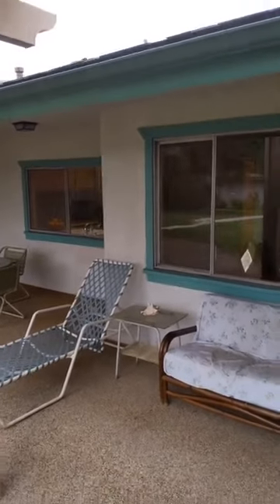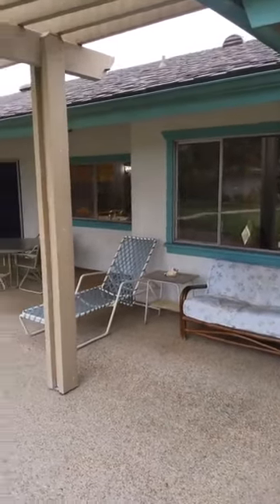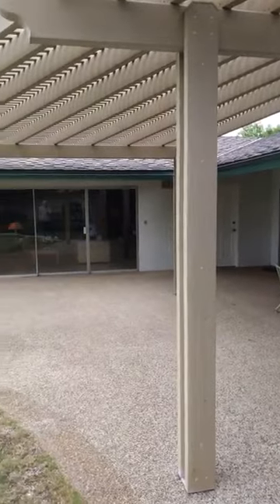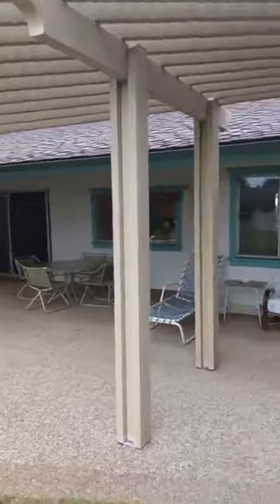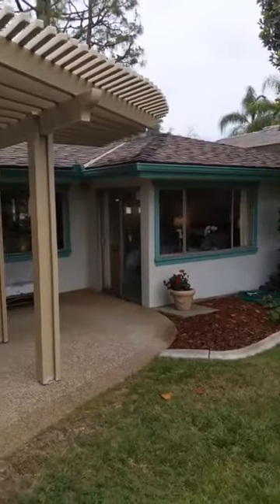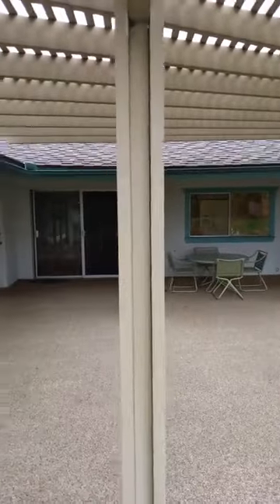I want to stand back here and give you guys a whole view of the covered patio area. It's very expansive — a lot of room out here. You could definitely get a lot of people for a barbecue, cookout, any type of family gathering, graduation party. This is definitely the type of backyard where you could have a wedding. Any type of large family function or party would be well suited at this property.